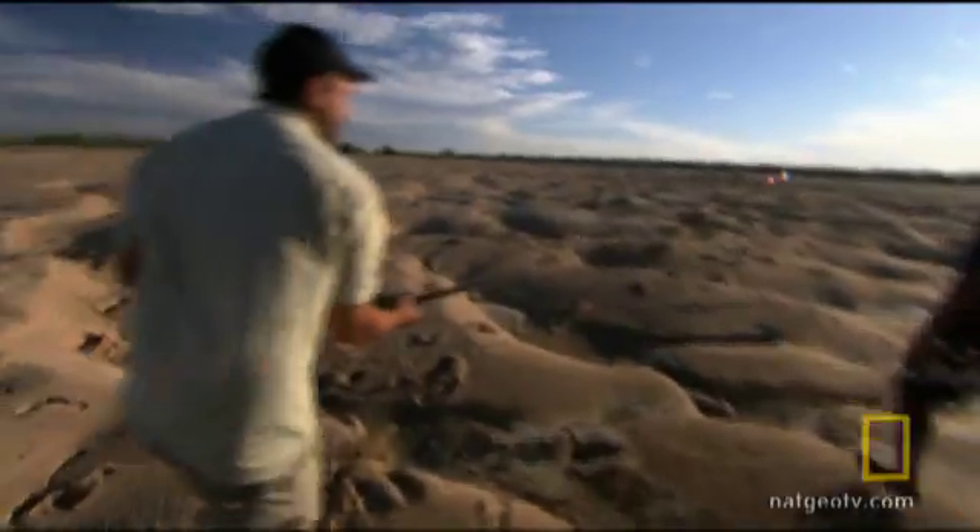Australia's Fitzroy River is home to a host of deadly predators, and we've drawn the attention of one of the most feared.